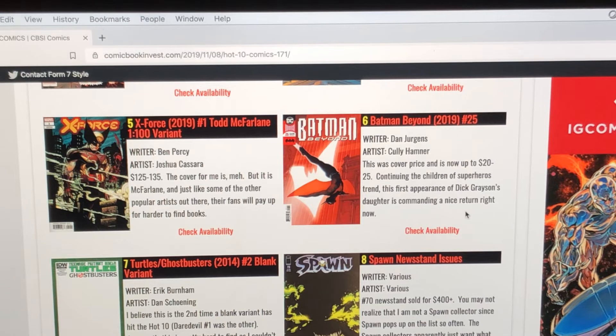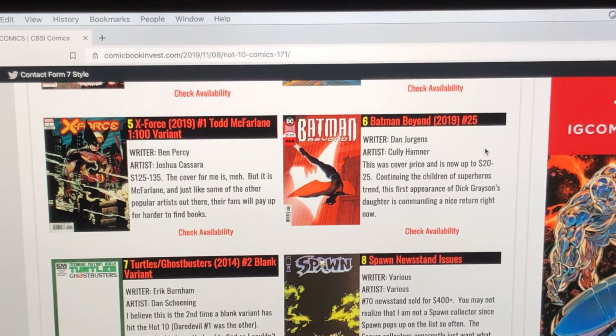Number seven on the list is Turtles Ghostbusters number two, the blank variant. It's the second time a blank variant has hit the top 10. This is pretty hard to find — I couldn't find any currently listed on eBay, but a couple have sold over the past couple weeks for $30 to $40. Be on the lookout for this one in the back issue bins. I almost never buy blank variants — I like to see a cover with artwork on it — but sometimes there is value in buying a blank cover.